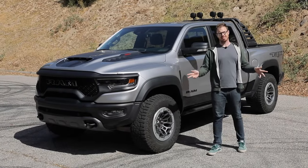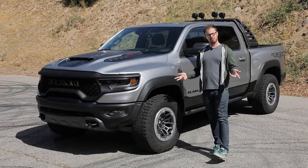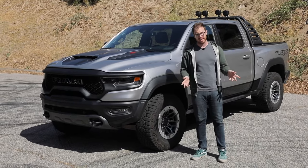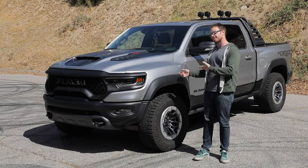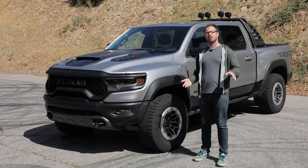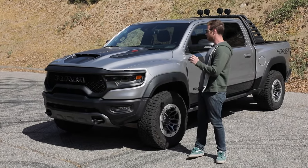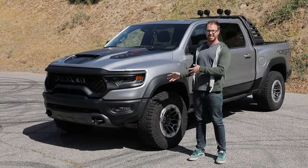Hellcat all the things. Haven't I said that before? Because we just recently covered the Dodge Durango Hellcat, and now Ram has gone ahead and put that same bonkers supercharged V8 under the hood of this, throwing some off-road goodies at it, and built the Ram 1500 TRX.